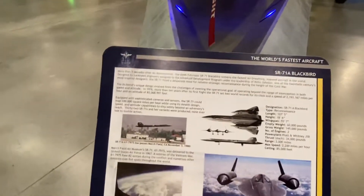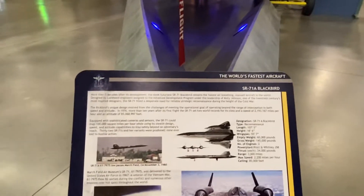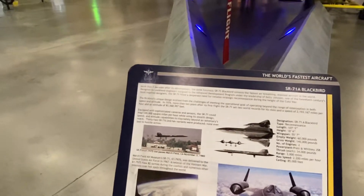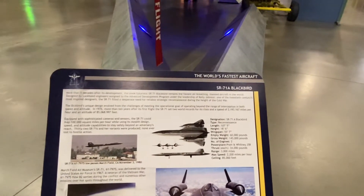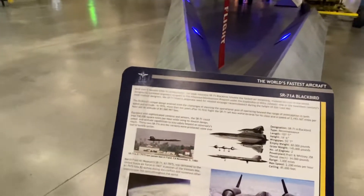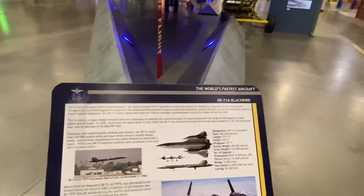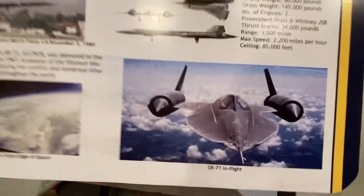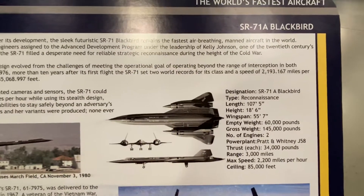More than five decades after its development, the sleek, futuristic SR-71 Blackbird remained the fastest air-breathing manned aircraft in the world. Designed by Lockheed engineers under the leadership of Kelly Johnson, one of the 20th century's most inspired designers, the SR-71 filled a desperate need for high-altitude reconnaissance during the height of the Cold War. This aircraft can fly over 3,000 miles per hour.